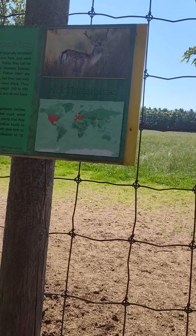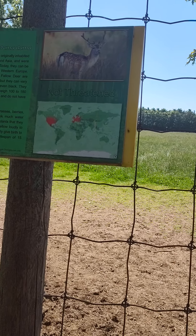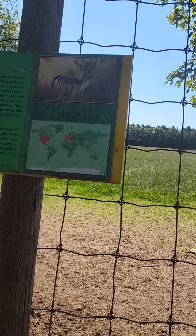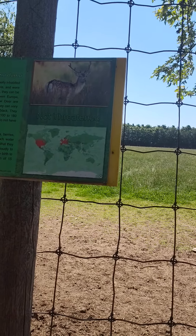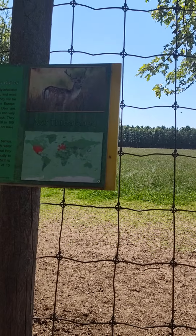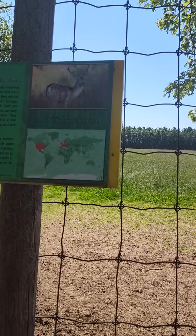They stand three feet high at the shoulder and weigh 100 to 180 pounds. Females are smaller than males and do not have antlers. Fallow deer live in herds and feed on grasses, berries, nuts, and twigs. They don't need to drink much water because of the moisture contained in the plants that they eat.